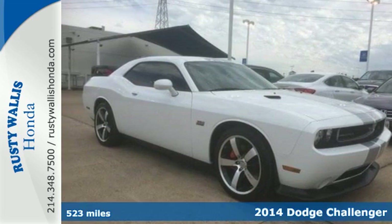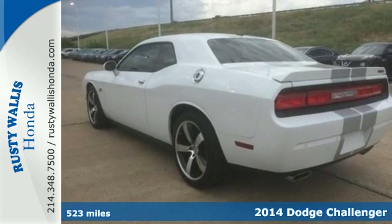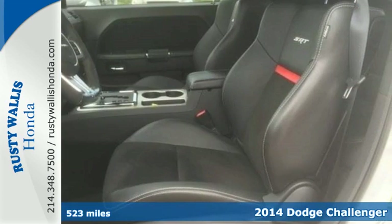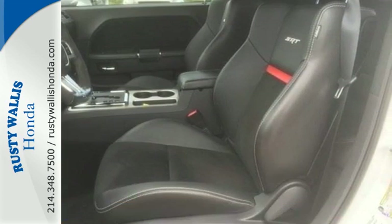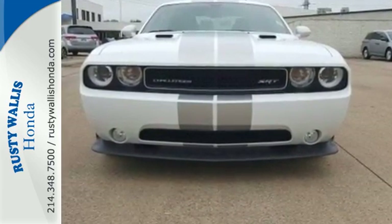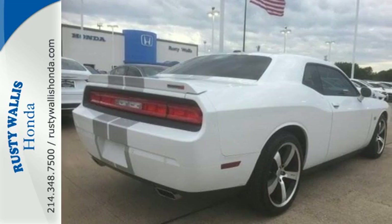It's a 2014 Dodge Challenger SRT8, with the classic styling of the 1970s and modern muscle. Everything you need is at your fingertips in the race-inspired and high-performance interior, including climate control and steering wheel-mounted audio controls.